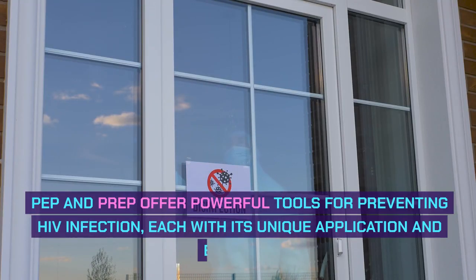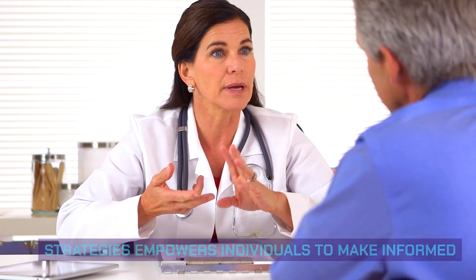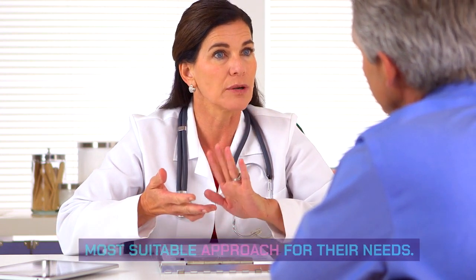PEP and PrEP offer powerful tools for preventing HIV infection, each with its unique application and benefits. Understanding the distinctions between these two strategies empowers individuals to make informed decisions about their sexual health and choose the most suitable approach for their needs.